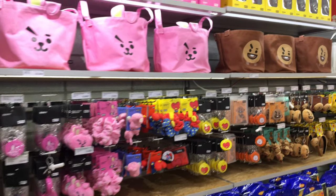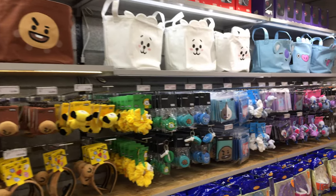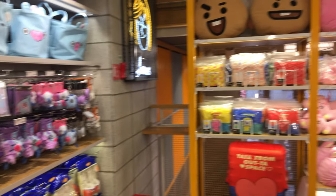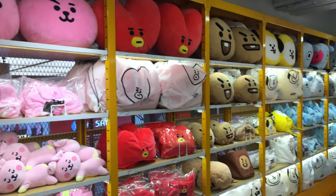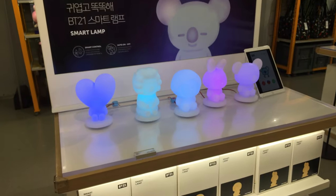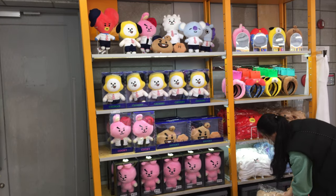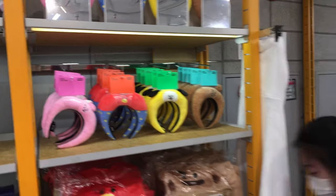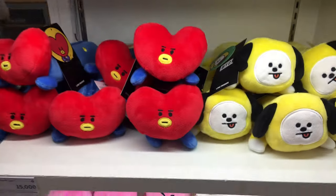Over here it looks like they have everything divided up by character. Pink bunny is Cookie, the red heart is Tata, the cookie is called Shooky, the yellow dog is Chimmy, the alpaca is RJ, the koala is Hoya, there's a horse called Mang, and then a black and white character called Van. I'm just curious — if you guys are BTS fans, leave a comment and let me know if your favorite character is based on your favorite group member, or if your favorite character is just based on the character itself.